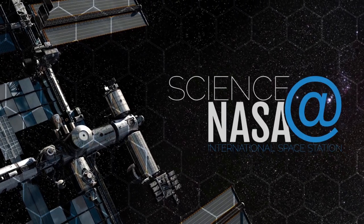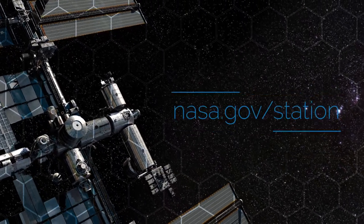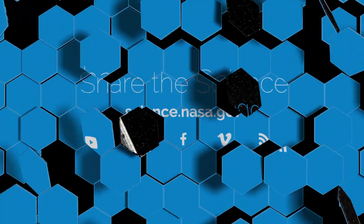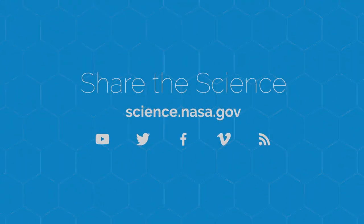For more science from above the clouds, visit www.nasa.gov/station. For electrifying updates, stay tuned to science.nasa.gov.